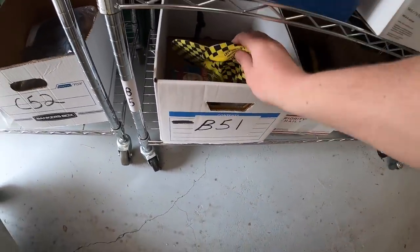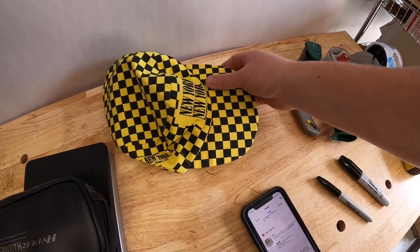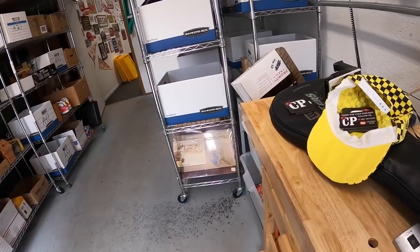Next thing is a hat — this one sticks out like a sore thumb. It's a cool taxi checkerboard print New York New York Hotel and Casino hat. I've had this for quite a while; I only have a dollar into it. Part of the sale I'm running, it sold for $8.99 plus shipping. Buyer's name is McGuire — love that name! McGuire, thanks so much for the support.